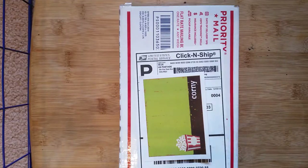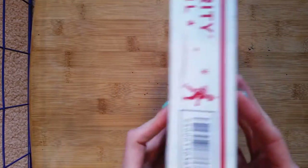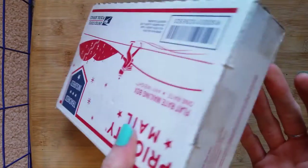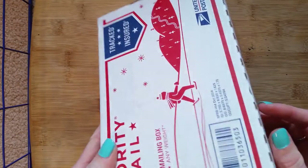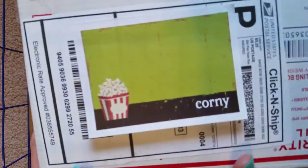I just got this package in the mail and I've been waiting for it forever, so I want to do a quick unboxing video. As you can see, it literally just came out of the mailbox, so I haven't opened it yet — you are going to see it for the first time as I am.